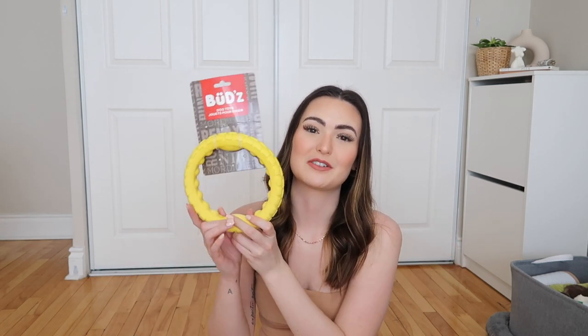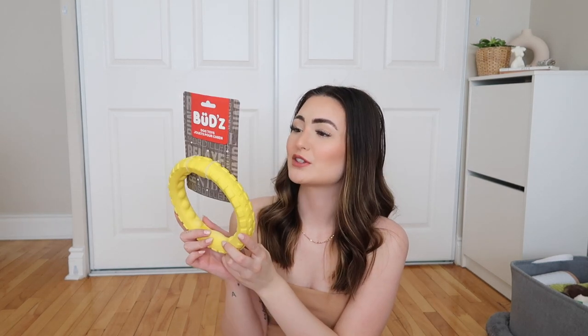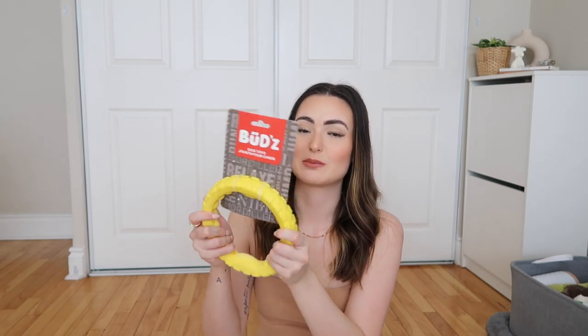The last toy is kind of the first one we ever bought — it's actually a few months old from when we were first looking for a puppy. My brother and my boyfriend picked out this ring tug toy called Bud's Dog Toy. It's durable, it floats, and it's flexible. It's kind of too tough for him right now as a puppy, but as he gets older I think this will be really great.